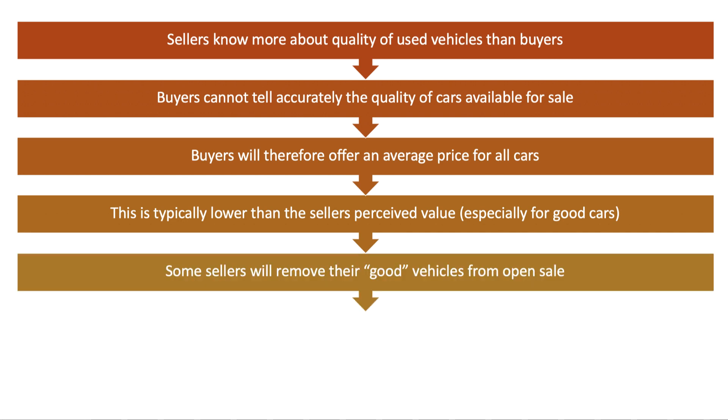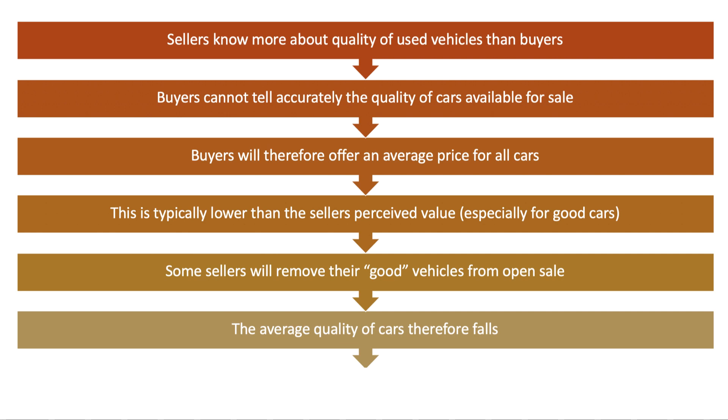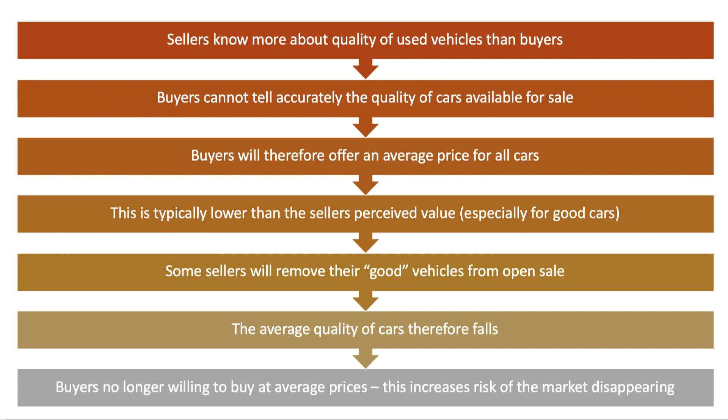If you've got a good car you think is worth twelve thousand pounds and the average price being offered is eight thousand pounds, that low price strips away your producer surplus. As a result, some sellers will remove their good vehicles — so-called plums or peaches — from the market because they're not getting a good enough price. The average quality of cars left in the market goes down; the ratio of lemons to peaches increases. Buyers in a market dominated by dud vehicles may no longer be willing to buy at average prices, increasing the risk of the market disappearing completely — a no-trade equilibrium.